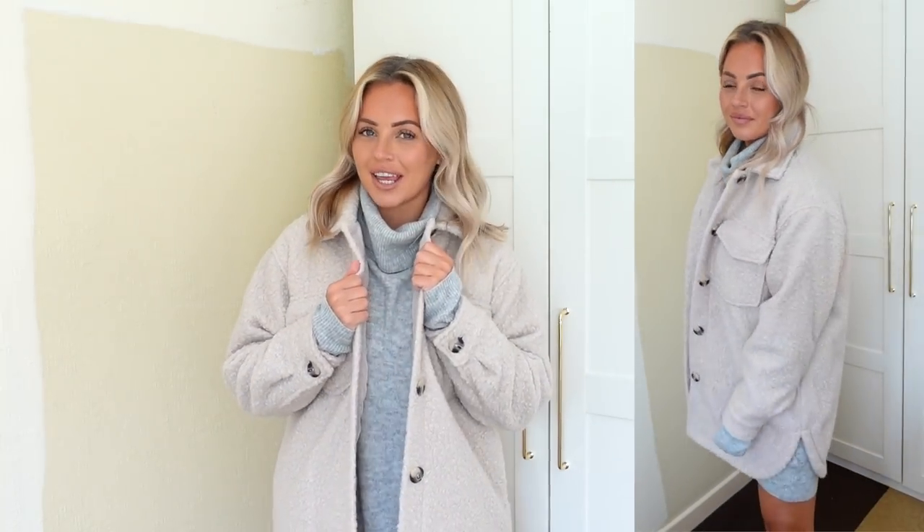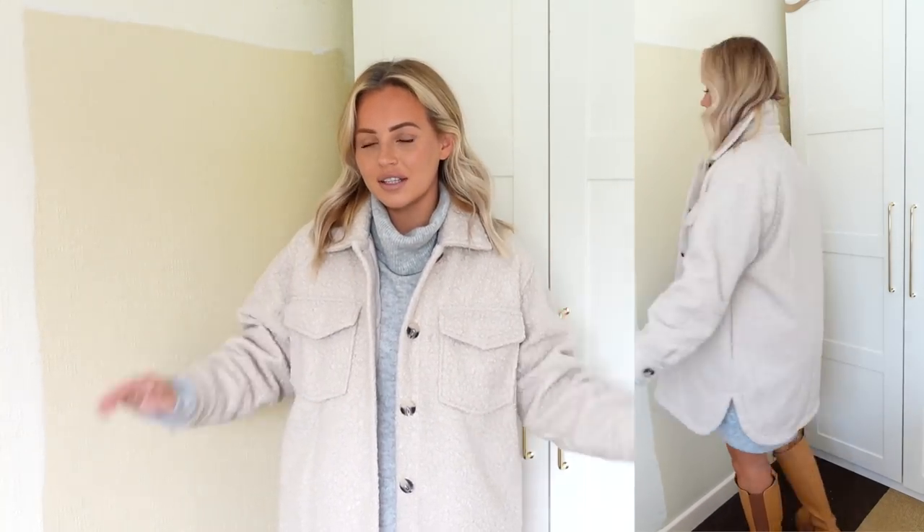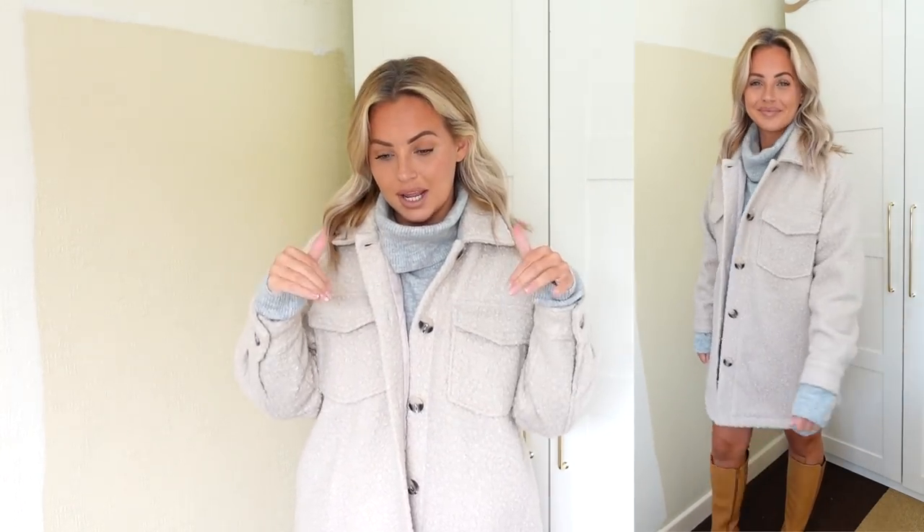Can we just take a moment to appreciate this jacket from Matalan? I am obsessed with it — it is so nice and feels so premium. It's really thick too so it's really warm and would double up as a coat. I love the gorgeous borg material and the color. I've paired it with this gray jumper dress from H&M and light brown boots from ASOS — well done Matalan, because this is a dream.